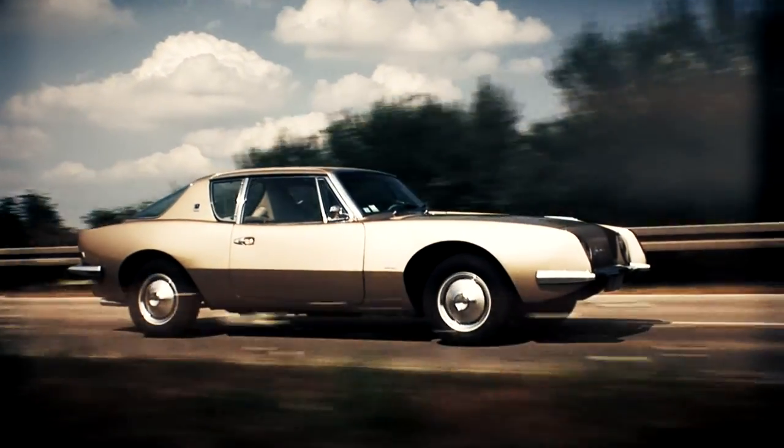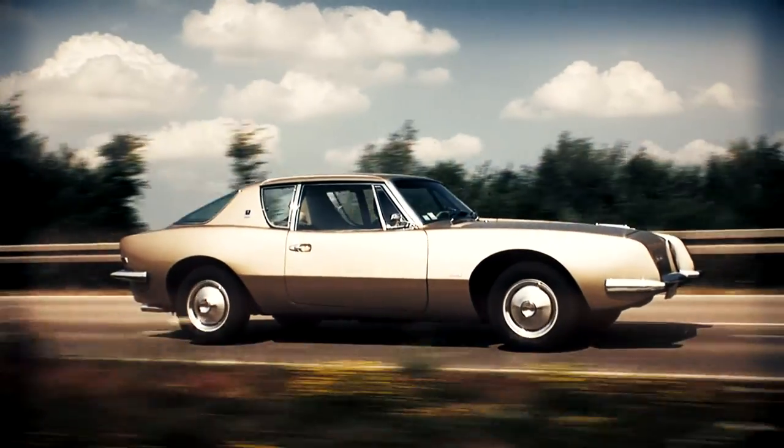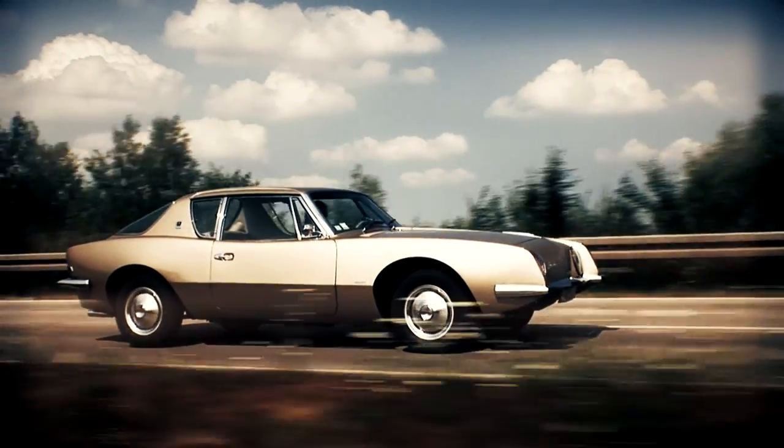The carmaker Studebaker survived exactly two years and then had to close its gates.